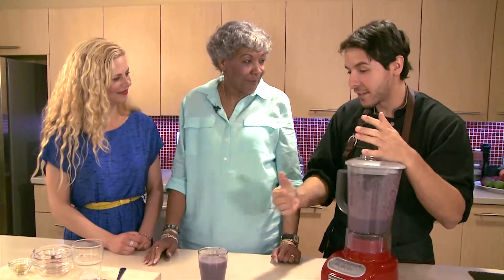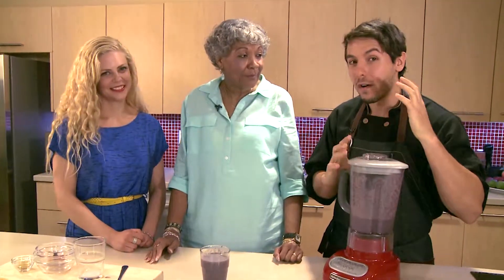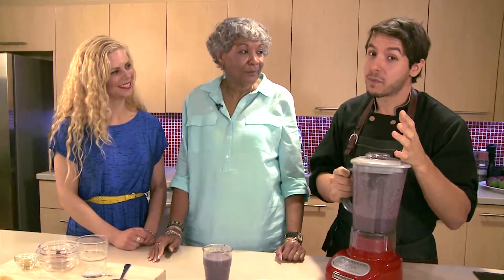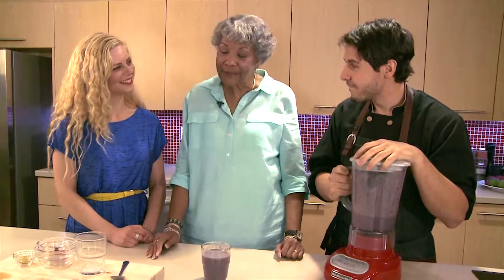Thank you Helen for joining us today and for sharing this wonderful smoothie recipe with everybody. For even more smoothie recipes, you can always check out our YouTube channel and our website, elixirkitchen.ca. Thank you very much for inviting me.